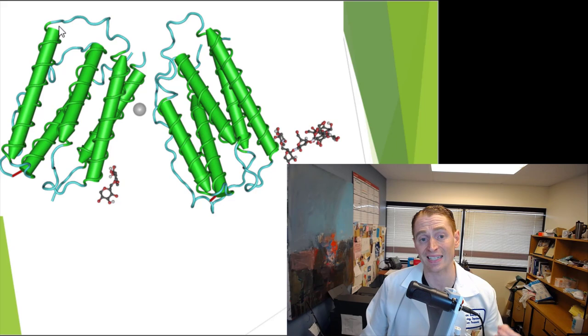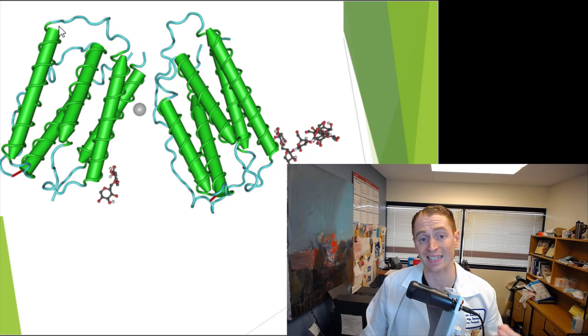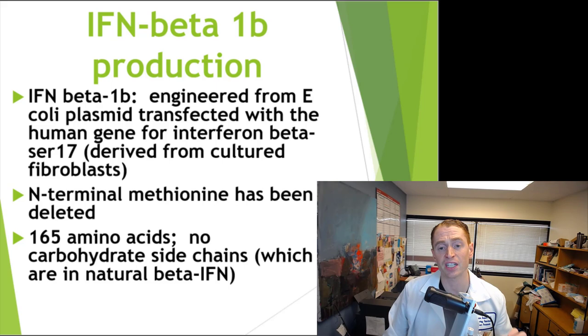This is what beta-interferons look like. It's a protein with an alpha-helix formation, and it has a carbohydrate side chain as well. The interferons are actually engineered in a lab but are very similar to the human protein. For interferon-beta-1b, they're engineered from E. coli plasmids — little pieces of DNA — infected with a human gene for interferon-beta. It's not exactly the same as the normal human protein because the N-terminal methionine has been deleted and it has no carbohydrate side chain.